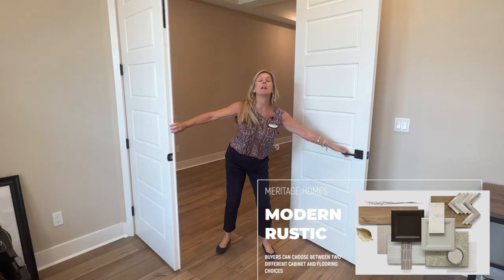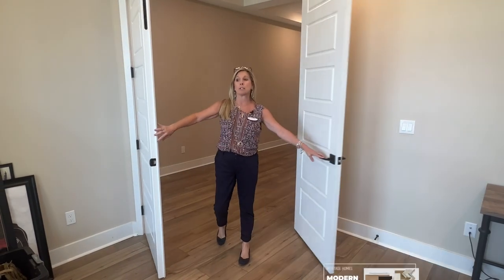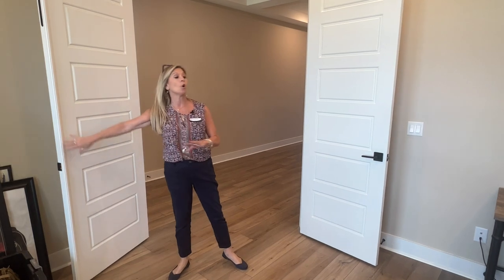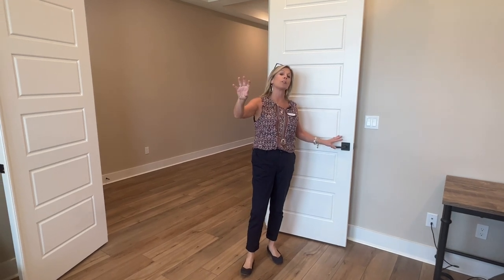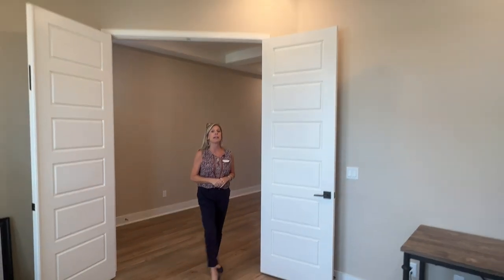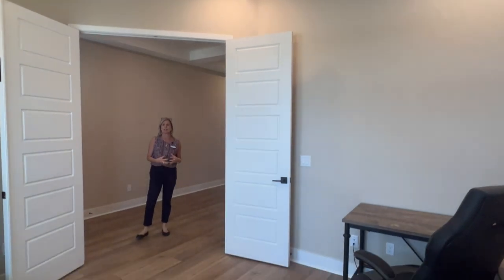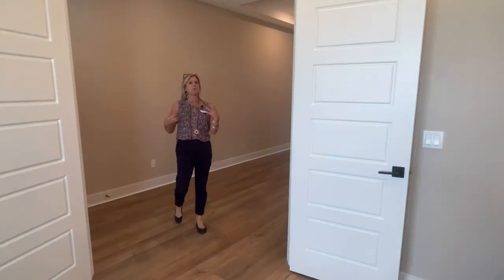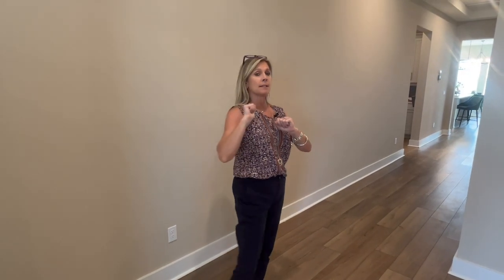This is the flex room — it has double French doors right here that take you into this flex space at the front of the home. They're going to be utilizing this as an office space, which is a really great spot. You've got beautiful light from the front of the home coming in through the two windows. They opted to add four additional recessed lights, which is a great way to customize and make it work.